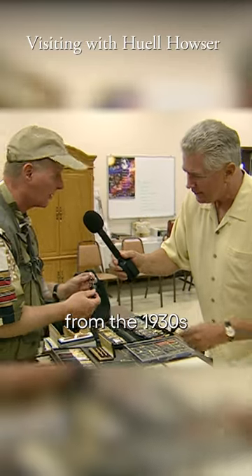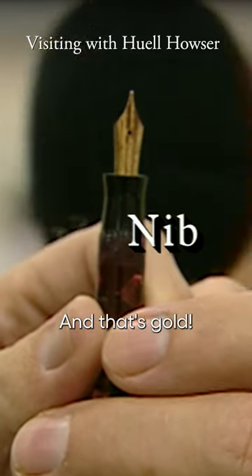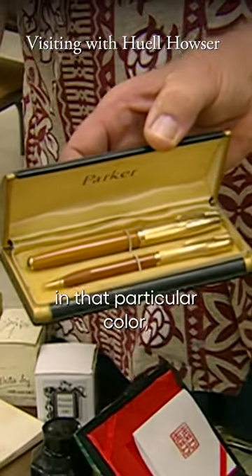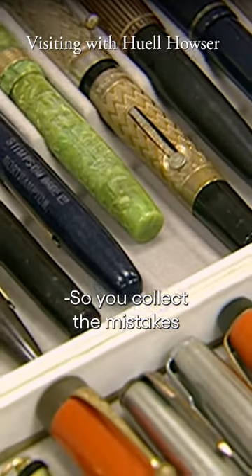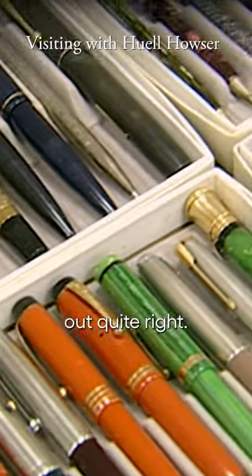This Parker pen from the 1930s is called a Challenger — very pretty celluloid. And that's gold. Right, that makes it special, the color. They were made in very small numbers in that particular color, so they're highly collectible. So you collect mistakes the same way stamp collectors would collect something that didn't come out quite right.